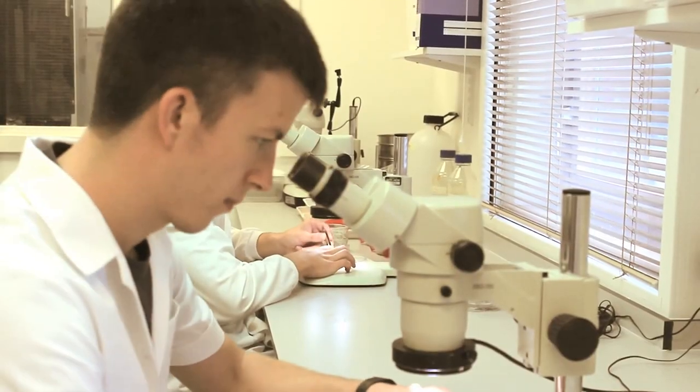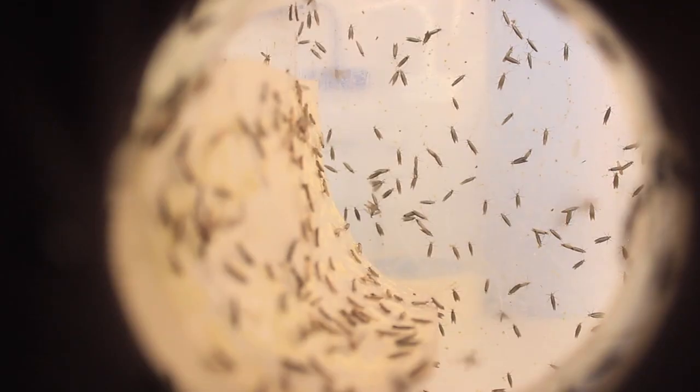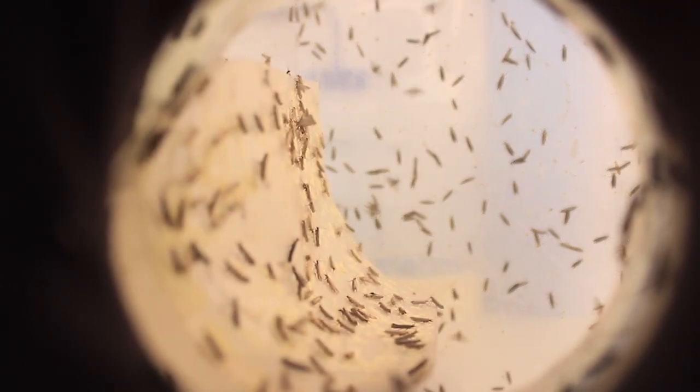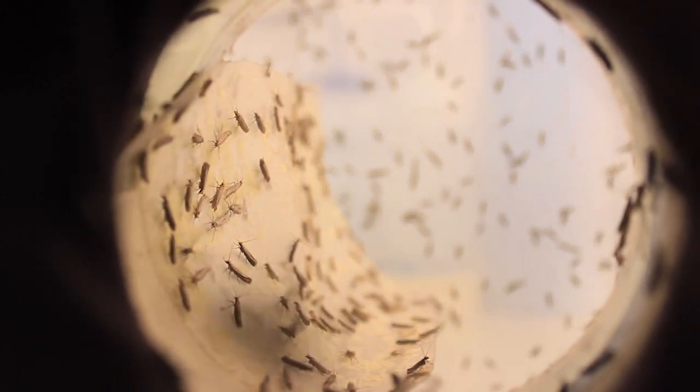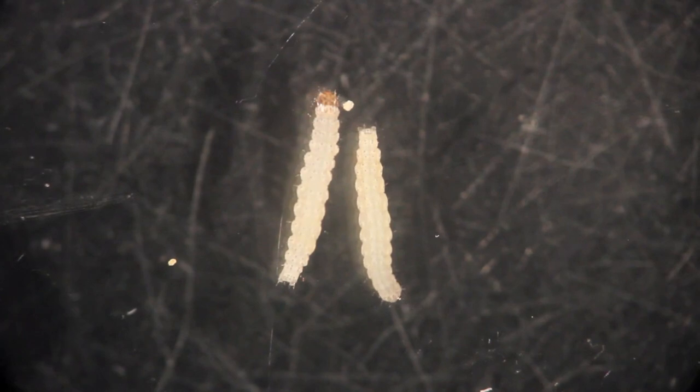The idea behind the genetically engineered diamondback moth is that the males are sterile. And so when they mate with the wild females, the offspring basically will not survive. You'll drive down the pest population and consequently drive down the injury or the damage to the plant.